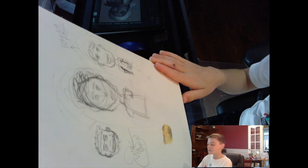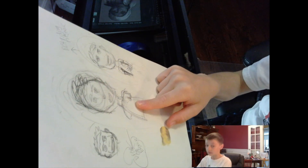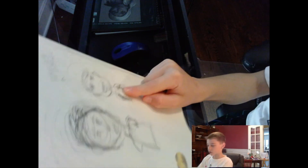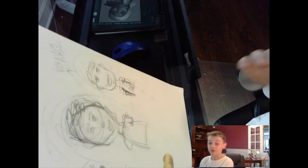I remember this — this drawing right here I was drawing on a ripstick. And this drawing was the exact same one I was trying to make, but on a ripstick — so that was fun.